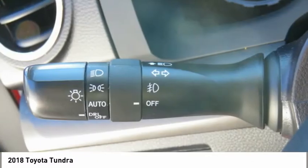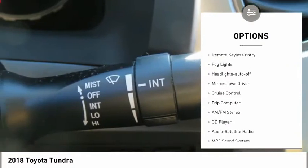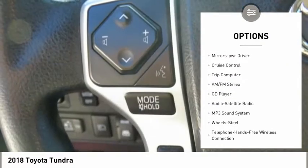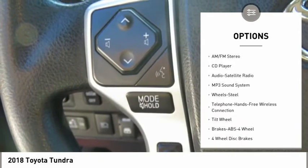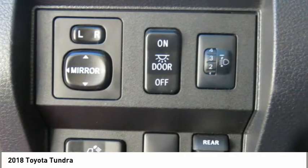Here are some of this vehicle's great options: towing package, heated side mirrors, traction control, daytime running lights, remote keyless entry, fog lights, headlights auto off, mirror memory, cruise control, and trip computer.